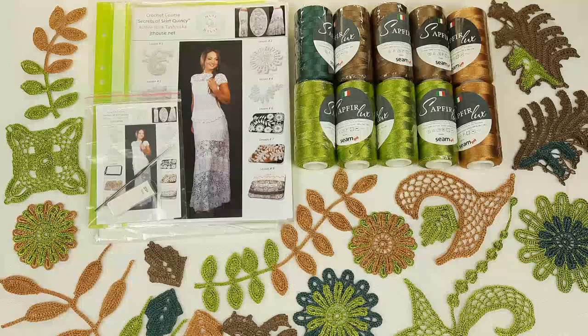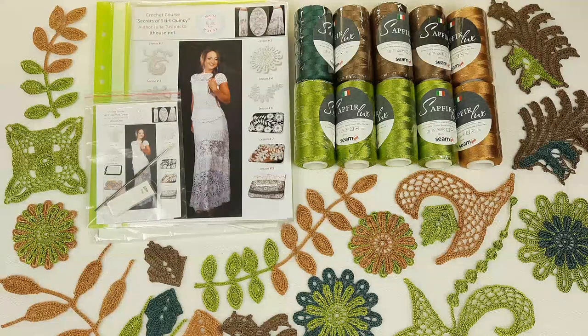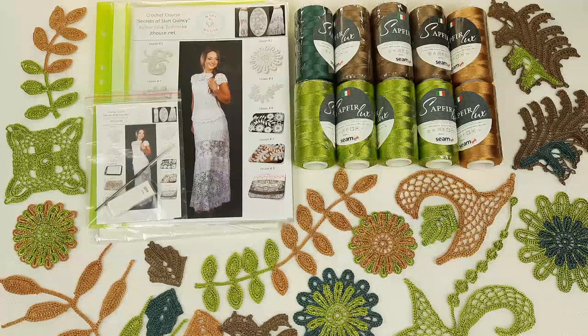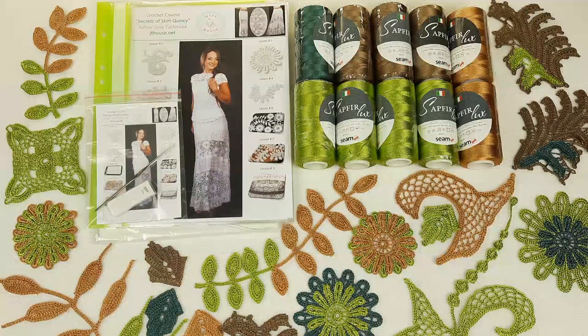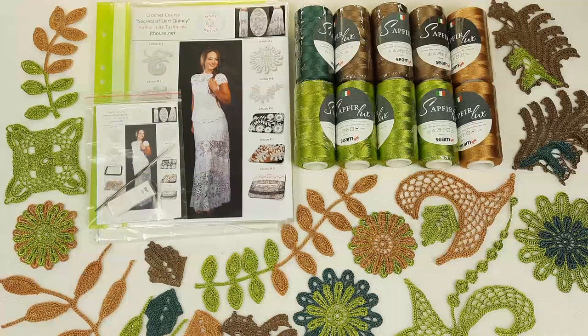Also, I forgot to mention — here we have a fabric pattern that I will design especially for you using your individual measurements. You don't have to make it yourself. You will just open the package and have a ready fabric pattern inside. You will use it, I think around lesson number six, to create a beautiful composition of motifs.